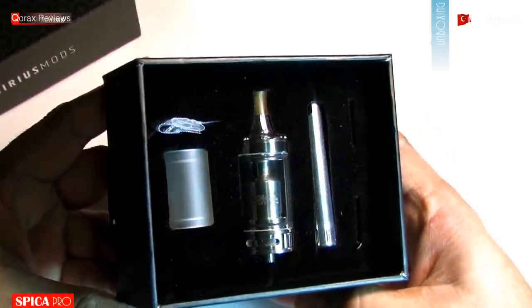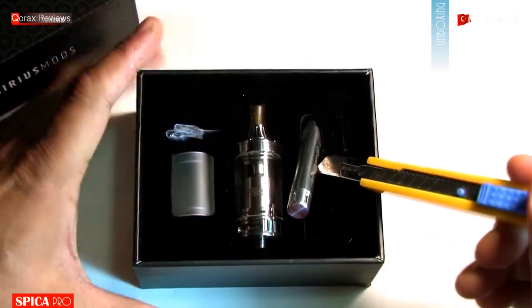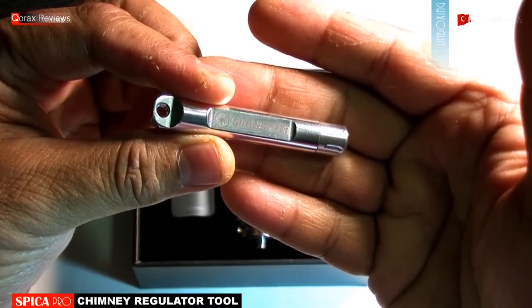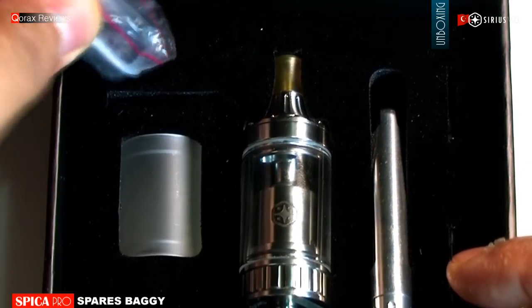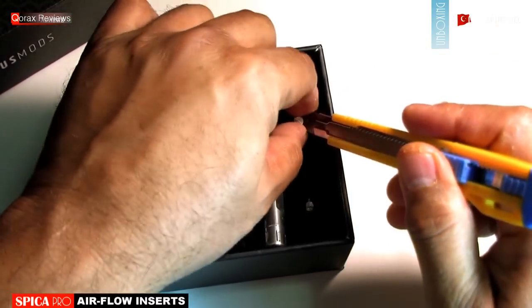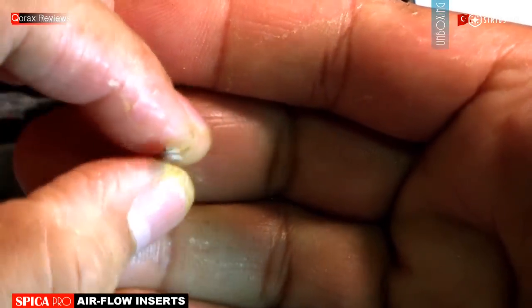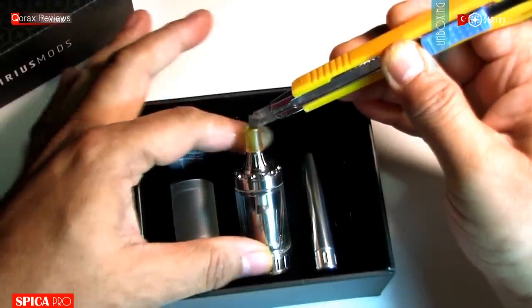Inside is a padded base with cutout enclosures for each item. Good packaging — everything remains secured in transit. This is a made-specific tool; I will come to it shortly. Spares baggie, spare acrylic tank, and here are two extra airflow reducers.